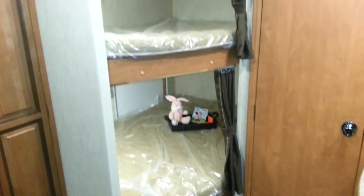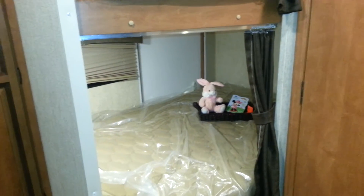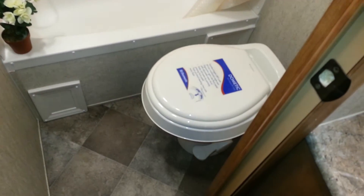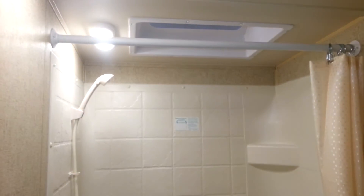In the back corner you can see the bunks — it's a double bed over double bed, with that bunk access door. Across from the bunks you've got the vanity with a medicine cabinet above it. Then right at the back of the trailer you've got the bathroom: a foot flush toilet, a tub shower combo with a shower surround, and a skylight above the shower.